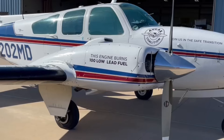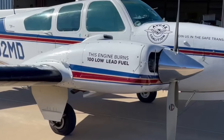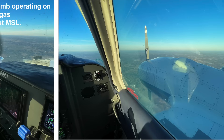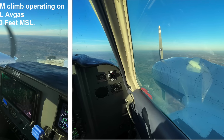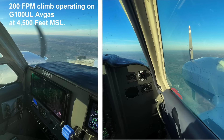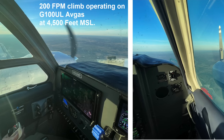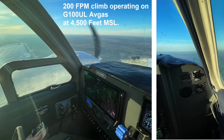We shut down the right engine, which was burning the leaded fuel, and flew the airplane on the left engine for about 100 miles on the unleaded fuel at 75% power — we never went to full power, we didn't need to. We were at 4,500 feet, about 200 pounds or so below gross. If we wanted to climb, we easily got 200 feet per minute climb out of it. On level flight, we were just faster than blue line. It was nothing unusual.